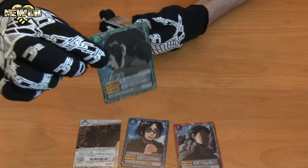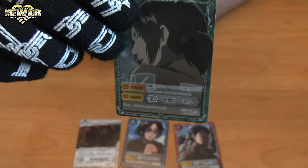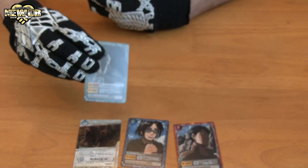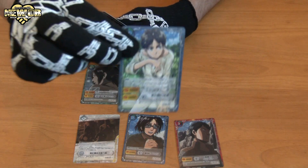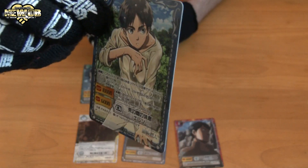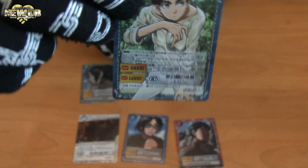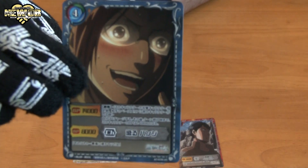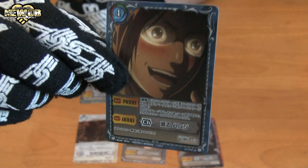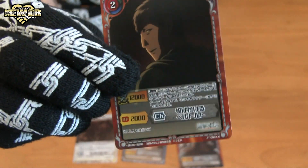Card number two, card number three — I probably have a number of this one already. Card number four — this is a new one, I don't think I've got this one yet. Card number four is awesome — it's a special card I don't have yet, so that's pretty good. Card number six — I don't think I've got this one either. Card number seven — pretty good pack, pretty happy with this one.